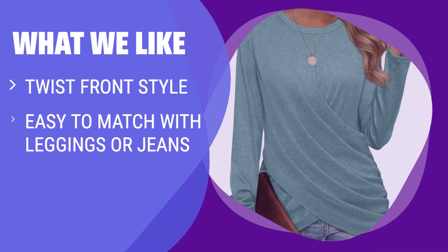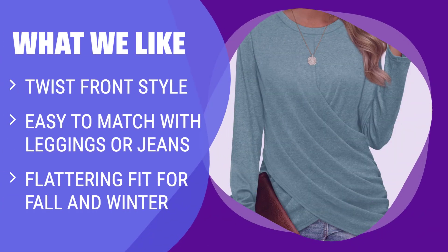What We Like: If you like a twist front style and want a flattering fit for fall and winter, you should consider this. Perfect for daily wear, work, home, office, business casual, date, going out, holiday, travel, and party.